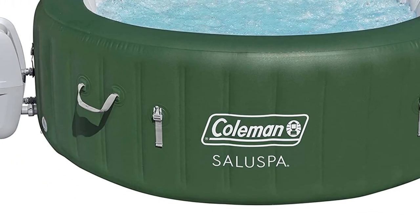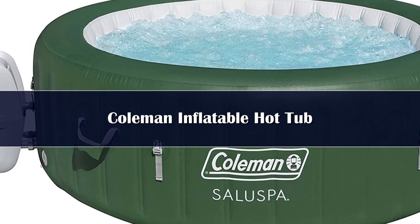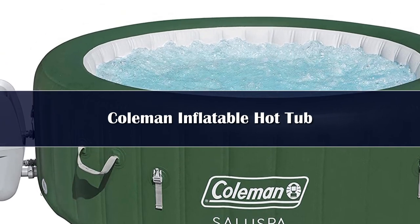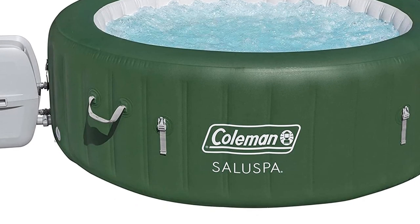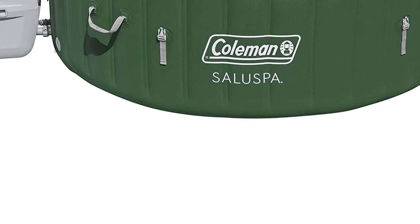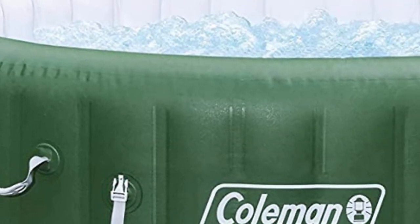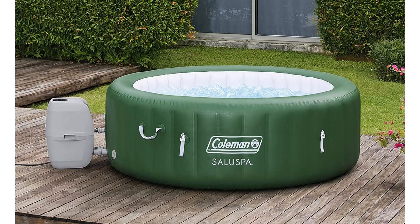Number 4. The Coleman Saluspa Inflatable Hot Tub comes with all the features for a relaxing night in a hot tub. A digital control panel easily adjusts the temperature up to 104 degrees Fahrenheit. The heater raises the temperature by about 2 degrees per hour, so it can take some time to reach that set temperature at first. Once it's there, an automatic timer holds that temperature for up to 72 hours. The control panel also controls the air jets that surround the bottom edge of the hot tub.